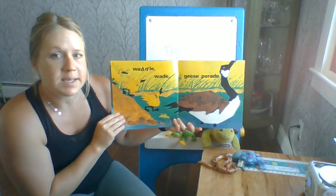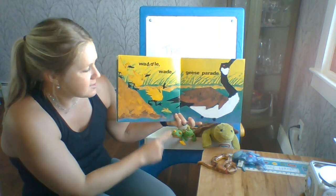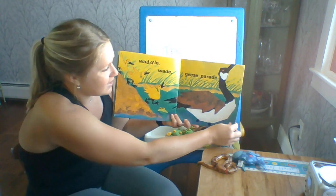Waddle, wade, geese parade. There's Mama Goose and her baby geese. I still see that frog looking at us.